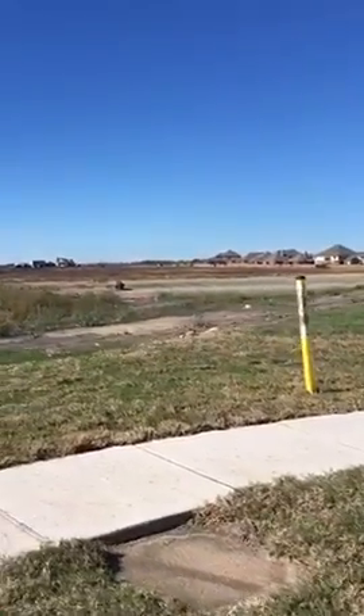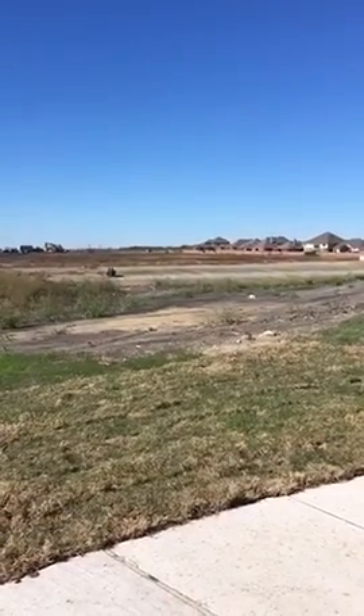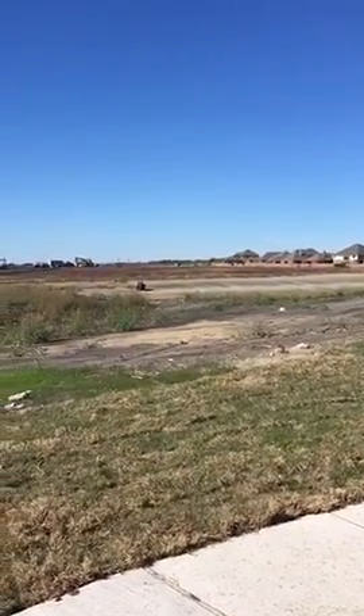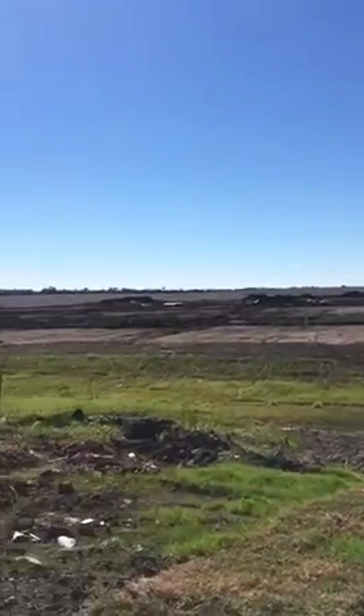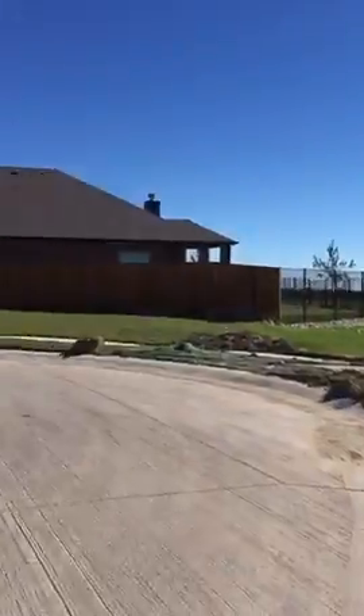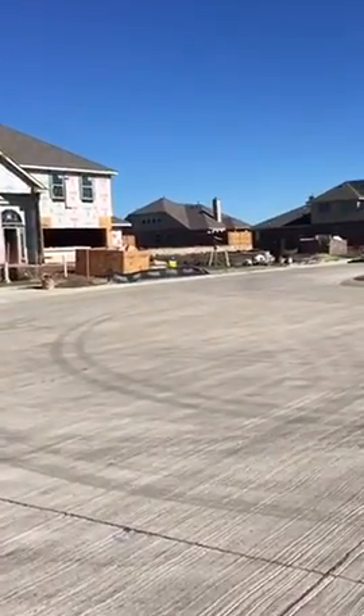It's up there, about 150 yards or so. And then there'll be homes all back through there. So looking up, it'll be right next to that two-story there.